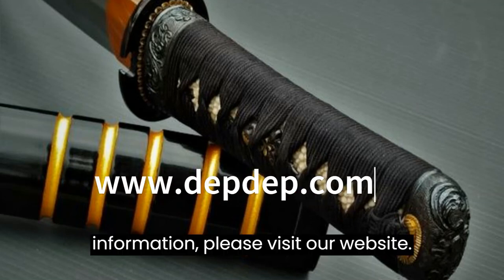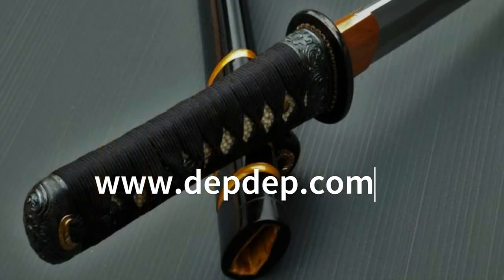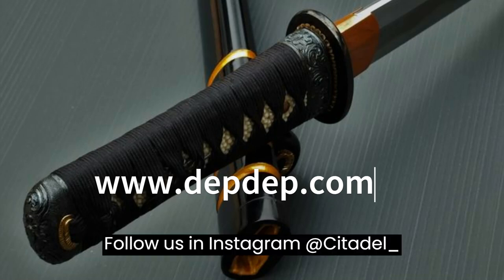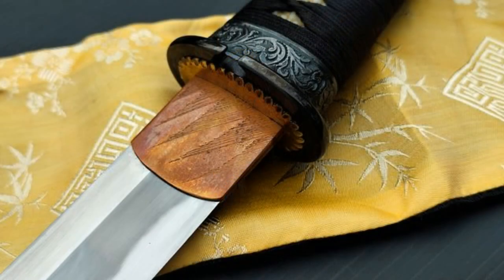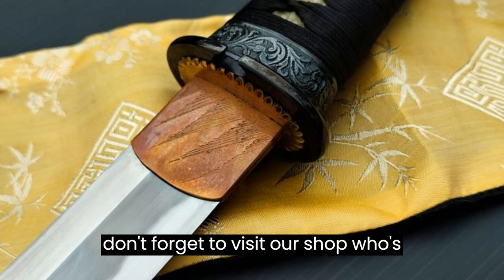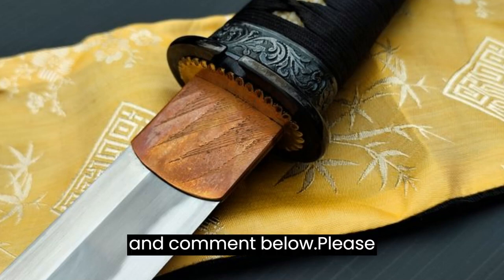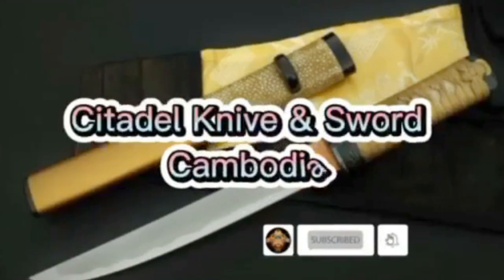For more information please visit our website www.citadel.com. Find us on Facebook: Citadel Knives and Sword. Follow us on Instagram at citadel_knife. Follow our TikTok at Citadel Cambodia. If you are in Phnom Penh, Cambodia, don't forget to visit our shop located on Street 110 Riverside. We hope you like our video — share and comment below. Please subscribe to our channel for more videos. Thank you for watching.